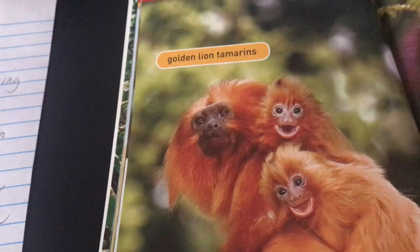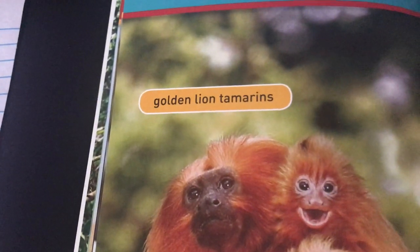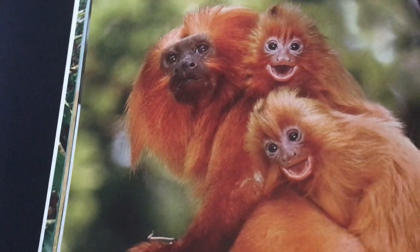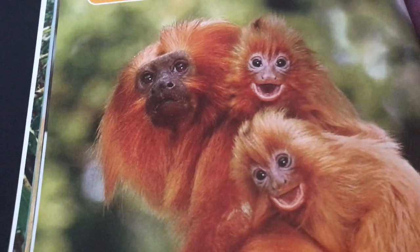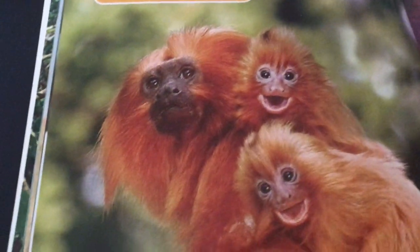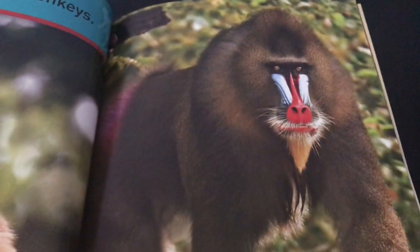Let's look at our next group — these are the golden lion tamarins. They do kind of look like a lion, don't they? They are small monkeys. We learned about these already — these are the ones that have twins when they give birth.